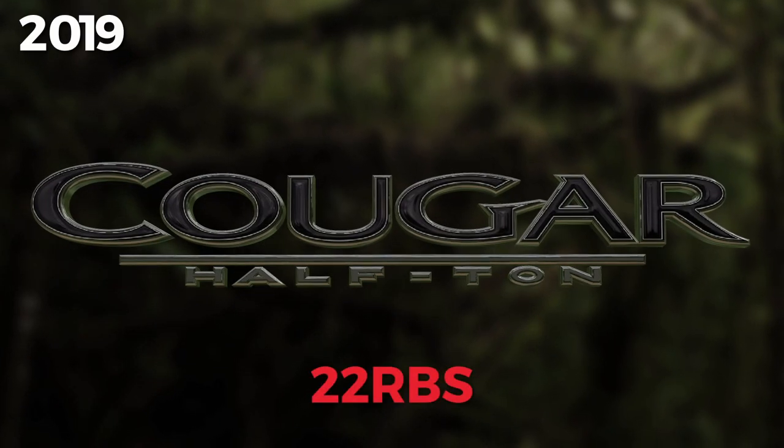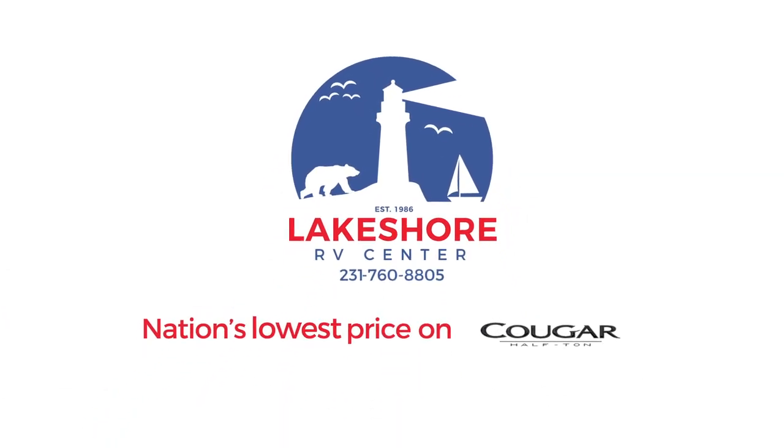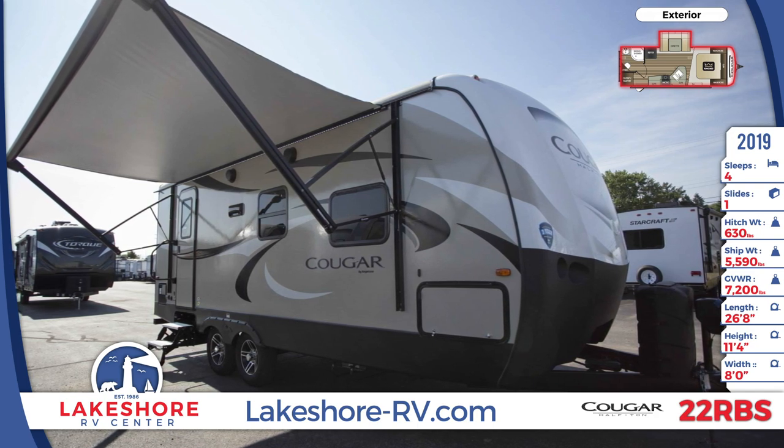Feel like royalty in this lightweight and luxurious 2019 Cougar half-ton 22 RBS travel trailer. Start your RV lifestyle at Lakeshore RV Center.